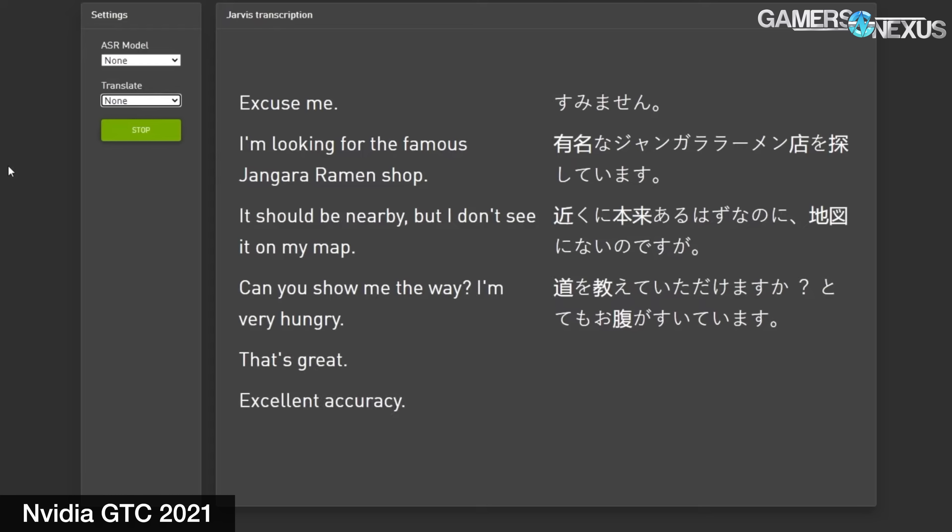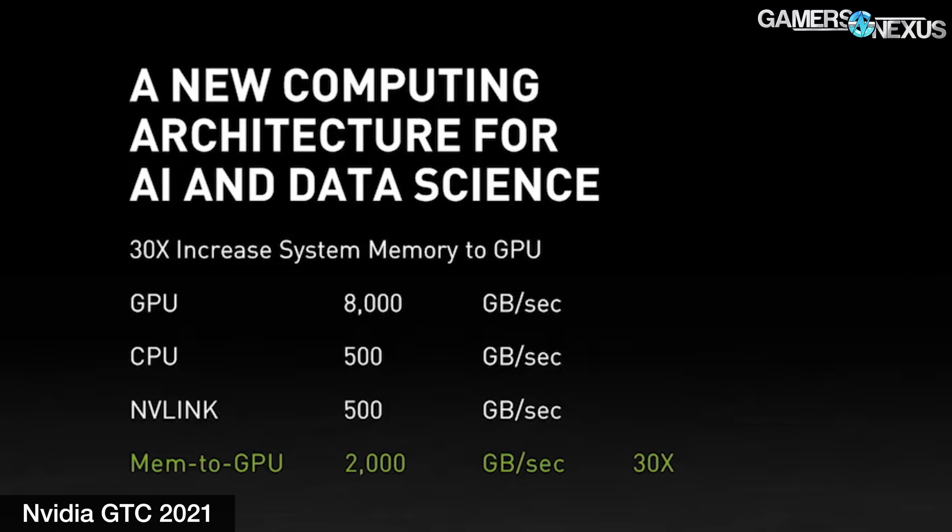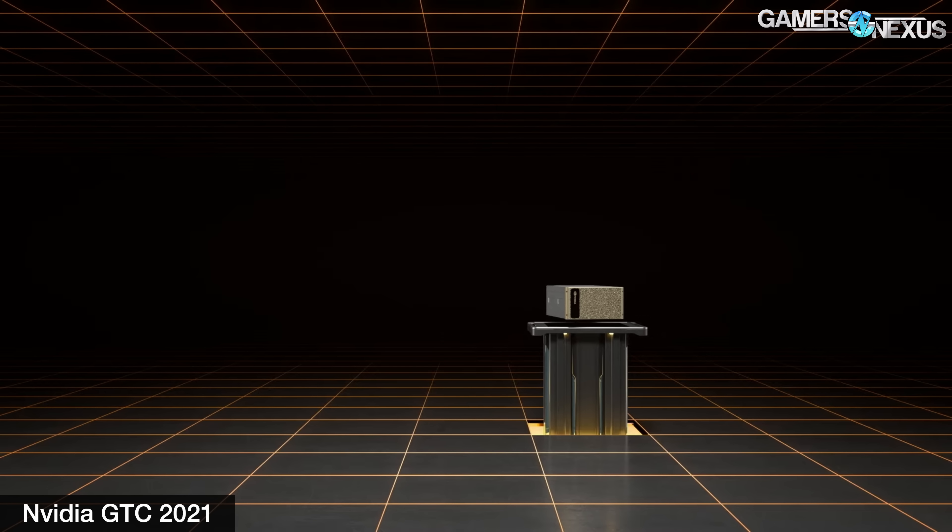As for hard specs, there aren't a lot, but we have some numbers. NVIDIA's Grace CPU is an ARM collaboration that natively supports NVLink Gen4 — not to be confused with GeForce NVLink — enabling a 900 gigabyte per second CPU-to-GPU interconnect. NVIDIA claims this is 30 times higher aggregate bandwidth than today's leading servers. That number appears to come from 900 gigabytes divided by roughly 30 gigabytes per second, which is the capability of PCIe Gen4 x16.